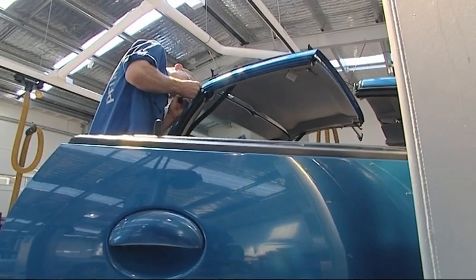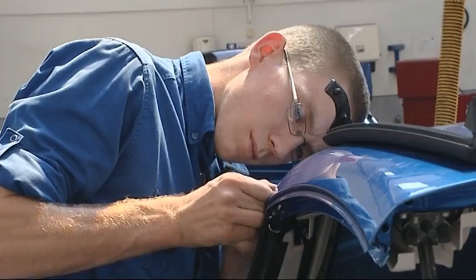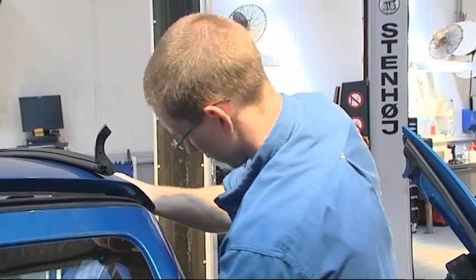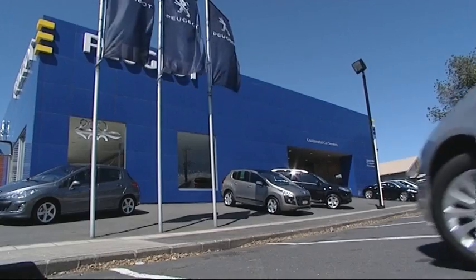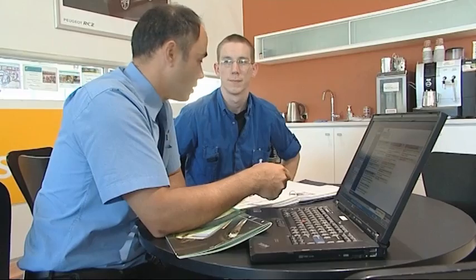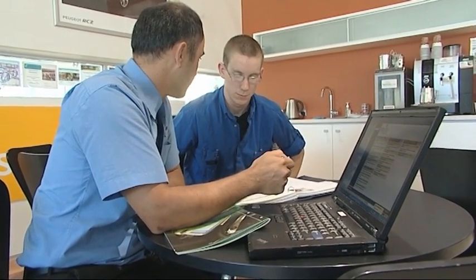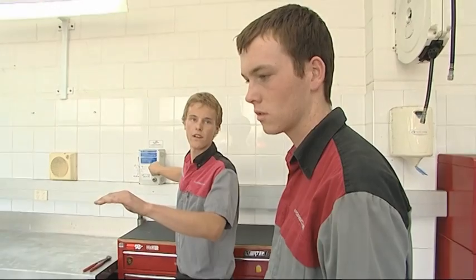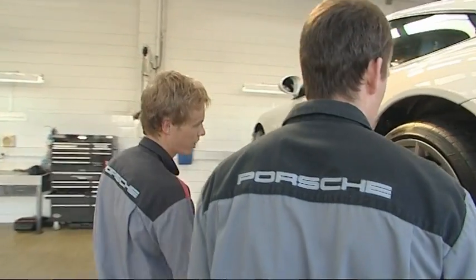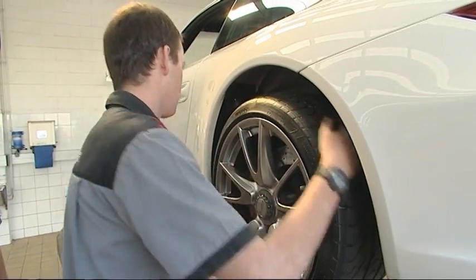Thomas Larson knows just how intense an apprenticeship can be. After experiencing the role of a technician on the job three years ago, he gained an apprenticeship at Continental's Peugeot workshop and is loving every moment. He enjoys the exposure to so many different things to learn each day, and notes that Mito has always provided strong support with any questions about book work or the learning side of things.